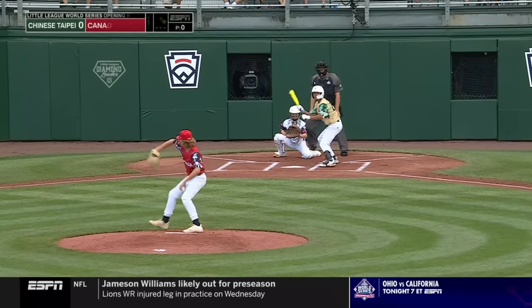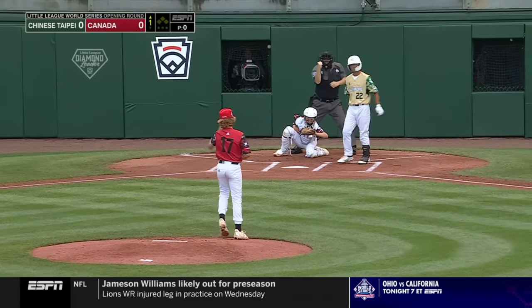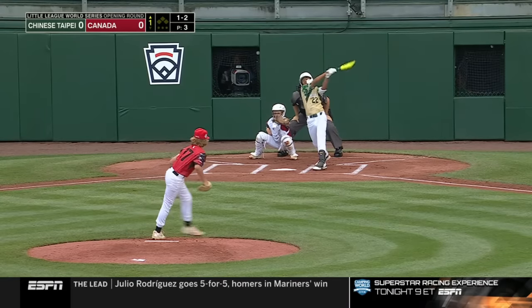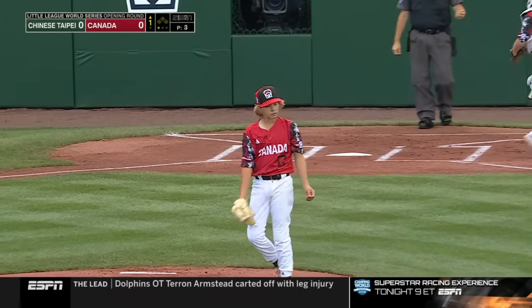Six out of eight of them during warm-up. His first pitch is in for strike one, and a strikeout for Jackson Weir to start.